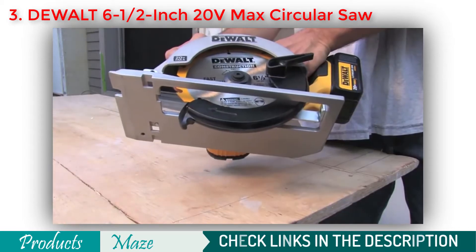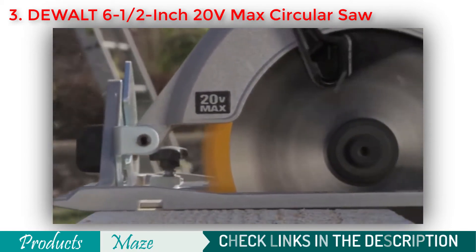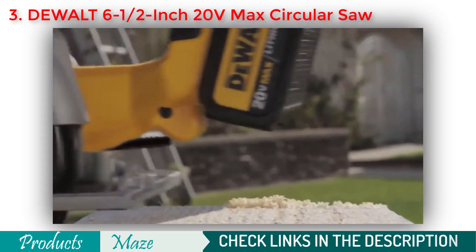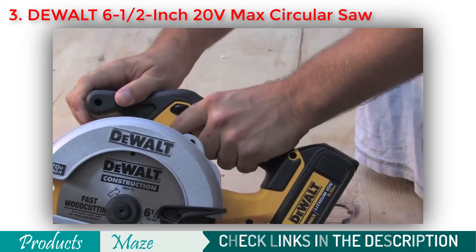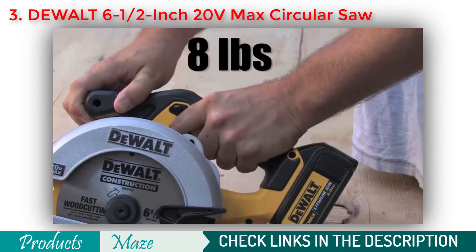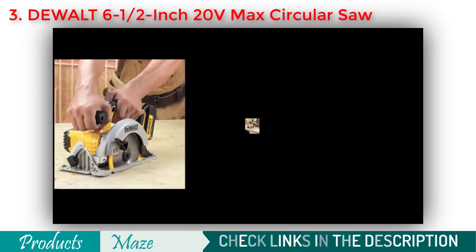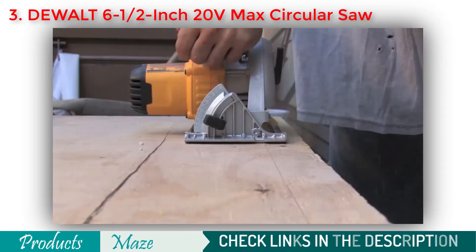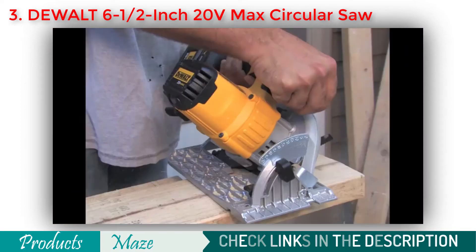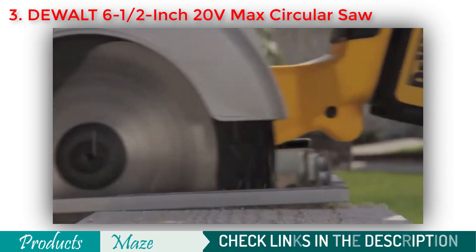The 20V Max lithium-ion circular saw offers fast cutting performance due to a motor that delivers 460 max watts out at 3,700 RPM. The lightweight magnesium shoe provides the optimal combination of durability for long-term accuracy while keeping weight low to help contractors stay productive. The optimized rubber over-molded comfort grip gives the 8-pound circular saw the desired balance and control for the remodeler, carpenter, or framer making cross, rip, plunge, or bevel cuts. Performance, ergonomics, and features needed to get the job done.